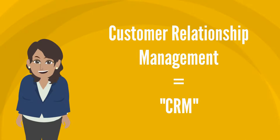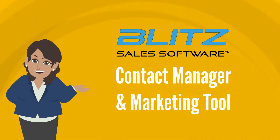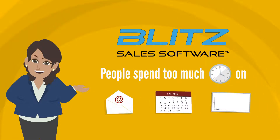Our Customer Relationship Management, CRM for short, Blitz, is an online automated contact manager and marketing tool designed around the idea that people spend too much time on manual day-to-day stuff like emailing, scheduling, and reporting.